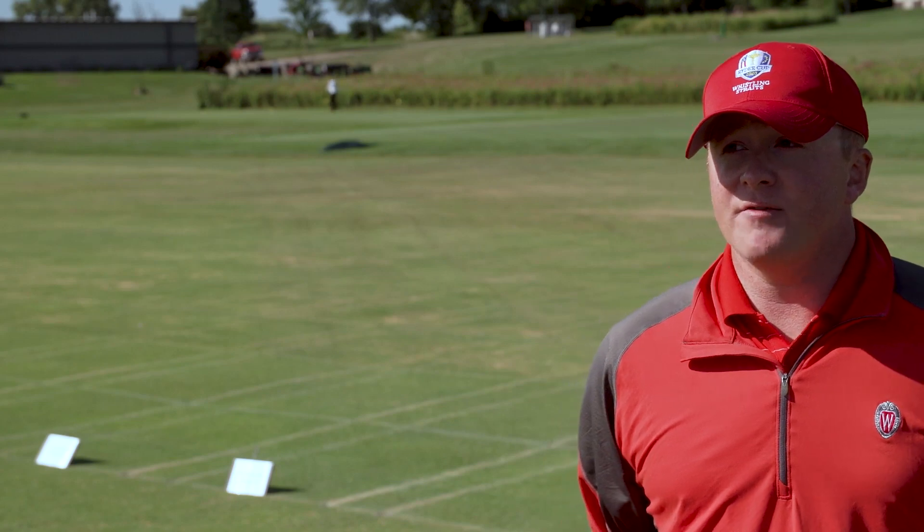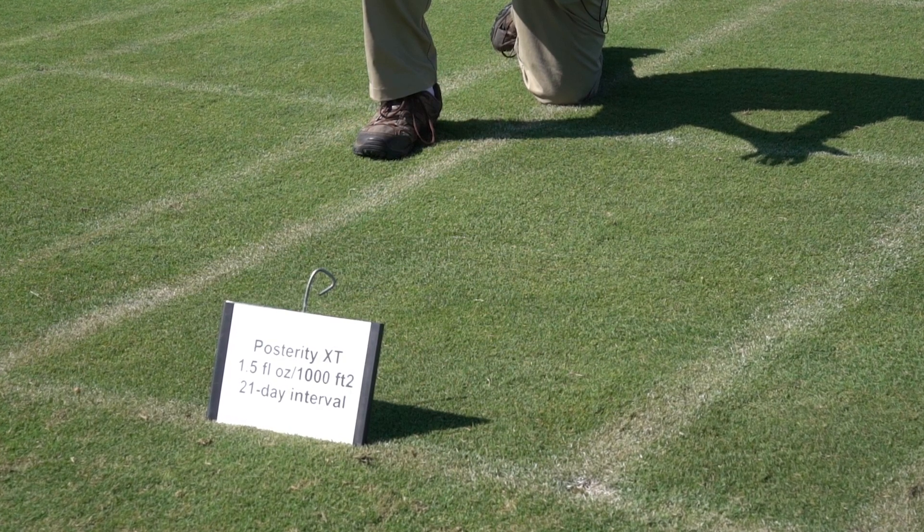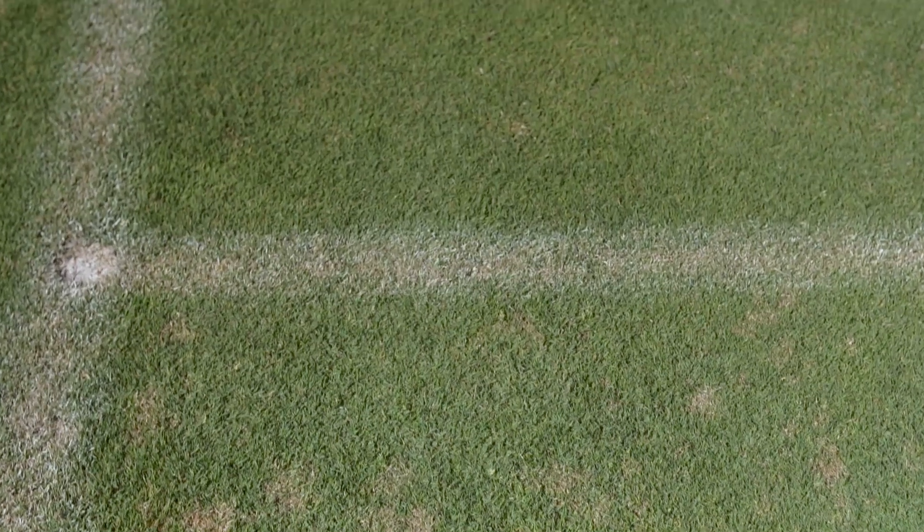As for Posterity XT versus Posterity Forte, it depends on what diseases you're looking to control. If you're more focused on dollar spot, I'd probably go with Posterity Forte since it has a higher concentration of posterity. If you're worried about brown patch or other patch diseases, Posterity XT would be the product to go with. It fits best during those really stressful times in the middle of summer, providing excellent control of dollar spot and patch diseases. If I were to recommend Posterity XT to a superintendent, I'd say give it a strong look — it's a good product.